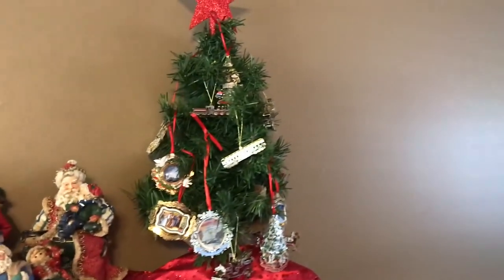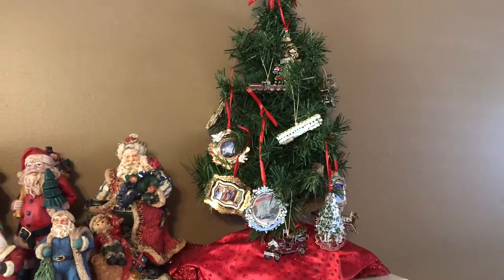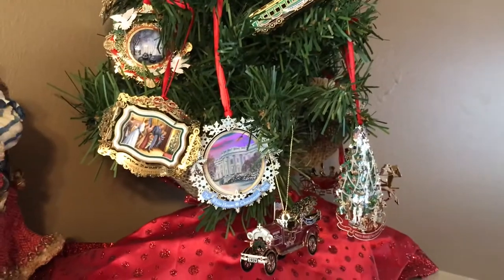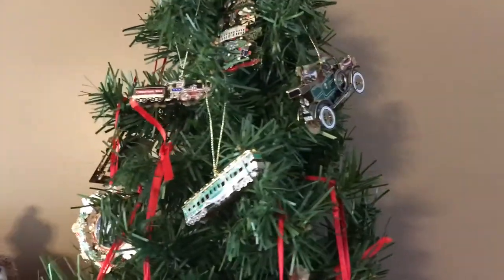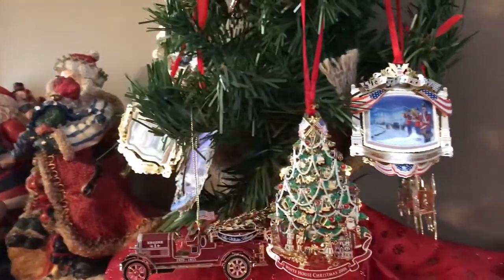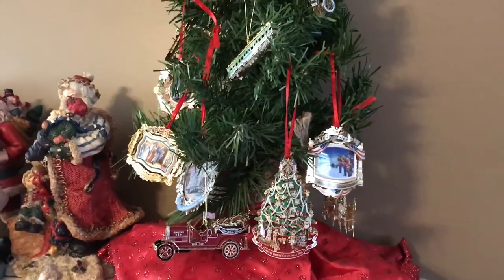This tree right here I probably got from Hobby Lobby a couple of years ago — another small tree to kind of even out the fireplace. These are all ornaments from the White House over the years. We lived between Baltimore and D.C. for quite a number of years when my husband was in the military. The first year we were there, a lady who lived on base gave me an ornament as kind of a welcome present, and we've collected them every year since. I just ordered our 2017 White House ornament the other day.